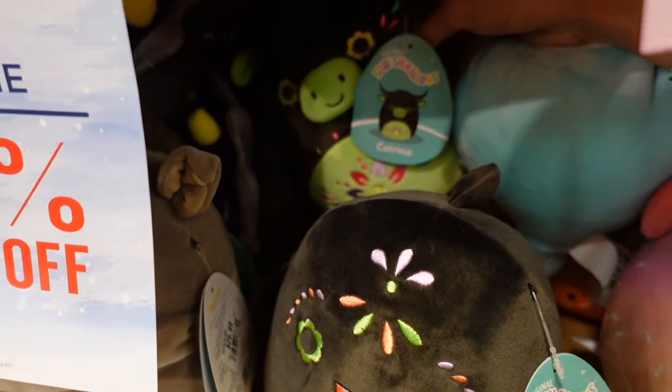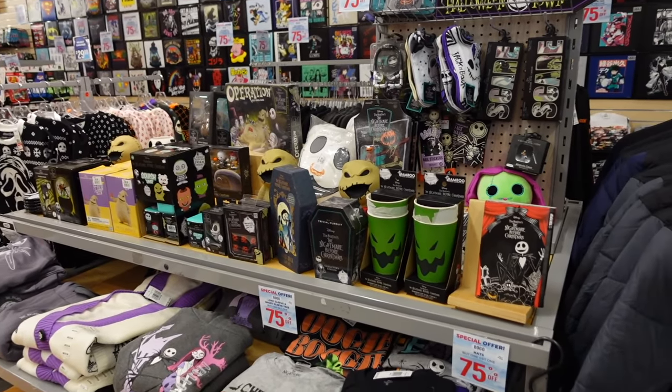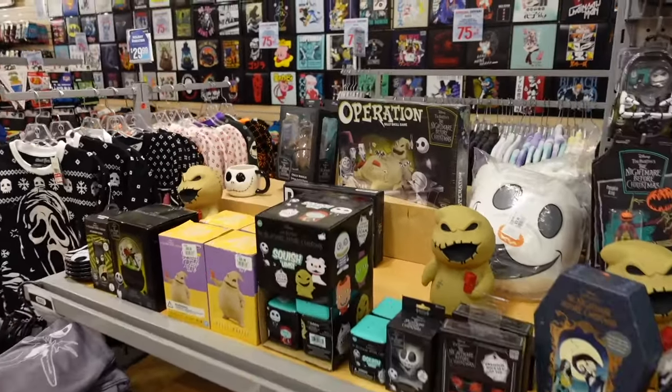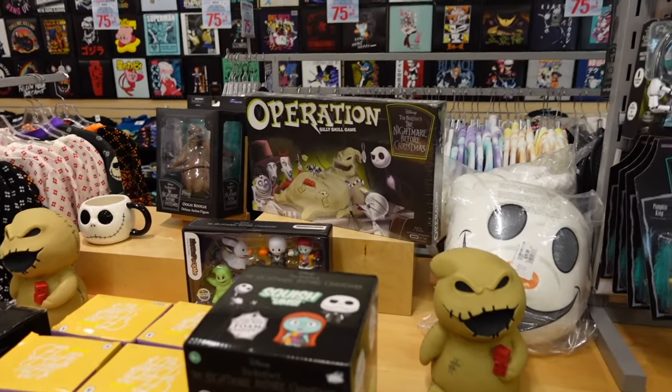Behind those we have even more of the Day of the Dead ones. This is Katrina. At the front of the store, I found this entire section devoted to Nightmare Before Christmas. I even found an Operation game — that looks so cool.